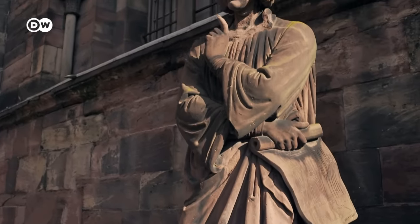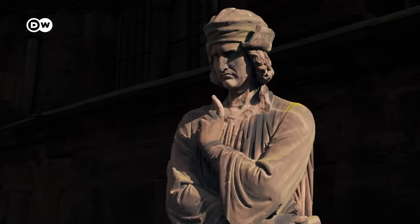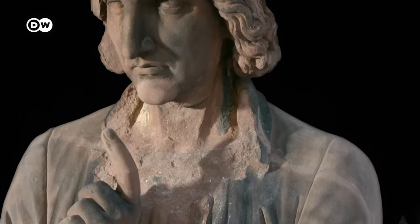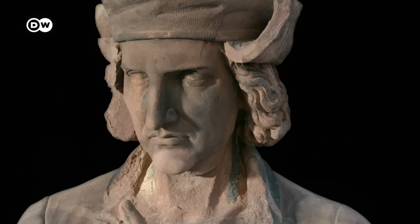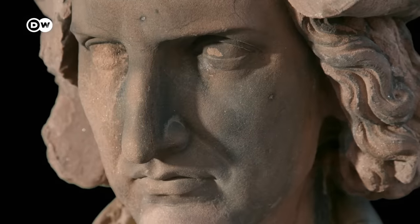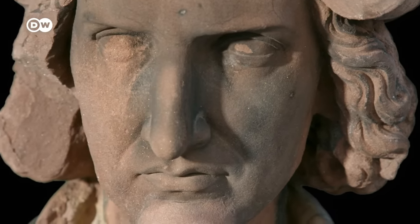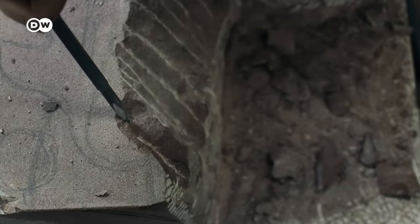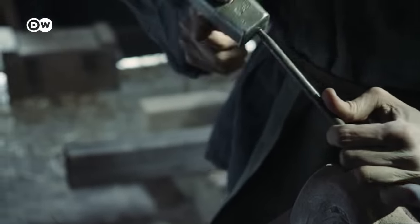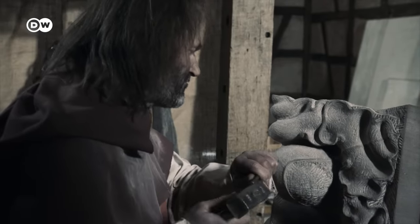We don't know how Erwin von Steinbach really looked. This sculpture, made long after his time, shows him with raised index finger — a finger that is less didactic than thoughtful, ready to suddenly point out a tiny detail. After all, building a Gothic cathedral also involves attention to the smallest things.